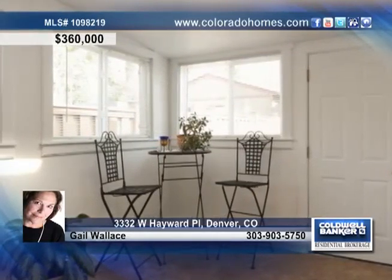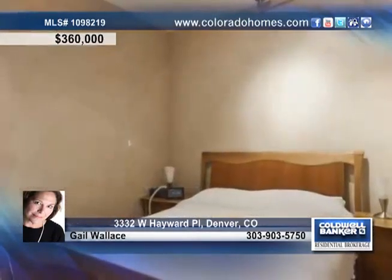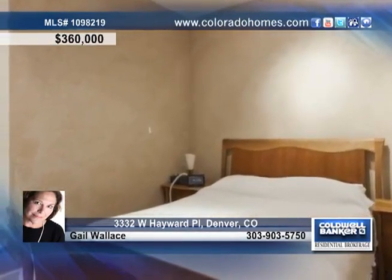Three bedrooms, two baths, a new oversized two-car garage, and garden or patio area. Don't miss this wonderful home in a great location at an outstanding price.